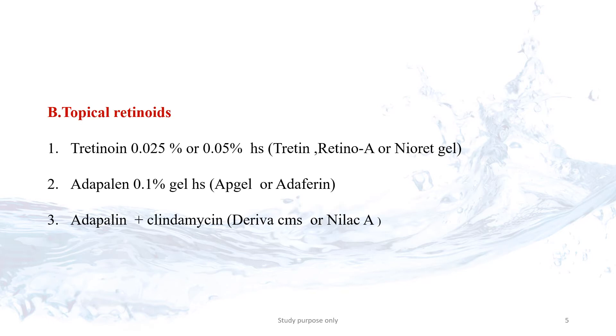The second choice is Topical Retinoids. It is not suitable for pregnant ladies and breastfeeding women. Tretinoin is another form of Vitamin A. It can control the production of oil and also clear off dead cells. We can start the cream at low concentration at night. Duration of treatment is 8 to 12 weeks. It is not suitable for everyone.